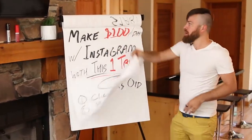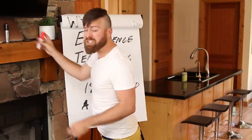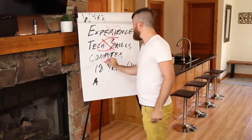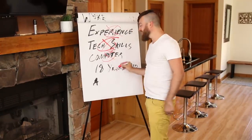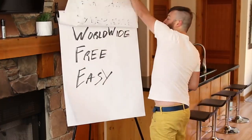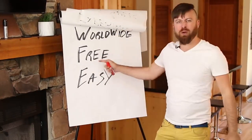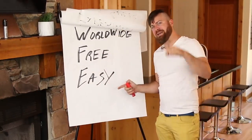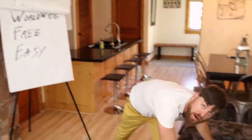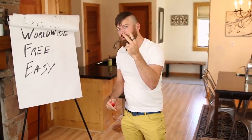What's even better about this method is that you can do this even if you have no experience, no tech skills, even if you don't have a computer or if you're not even 18 years old. You can do this no matter what country you're from. This is a free method to make money and it's very easy. I'm going to show you in just a few minutes how you can get this done and start earning money two different ways.